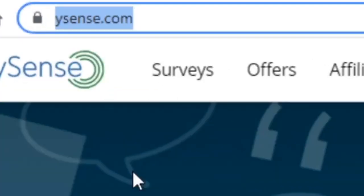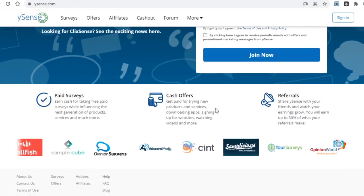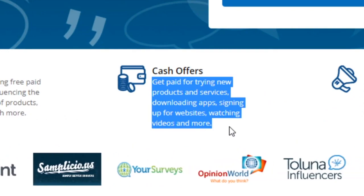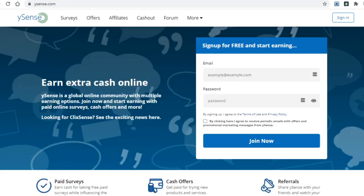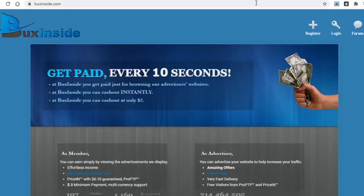The next platform is WhySense.com. Unlike the previous three sites, this one has far more ways to make money — get paid for trying new products and services, downloading apps, signing up for websites, watching videos, and more. We are focusing on viewing ads in this tutorial. They pay through PayPal and Skrill, but also various gift cards. To register, enter your email and password, tick the box, and click 'Join Now.'